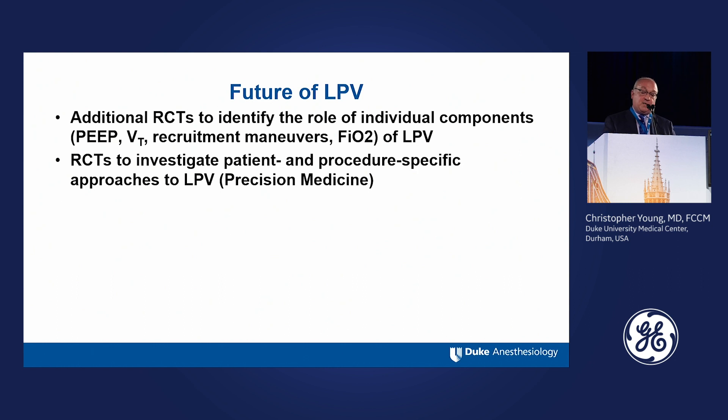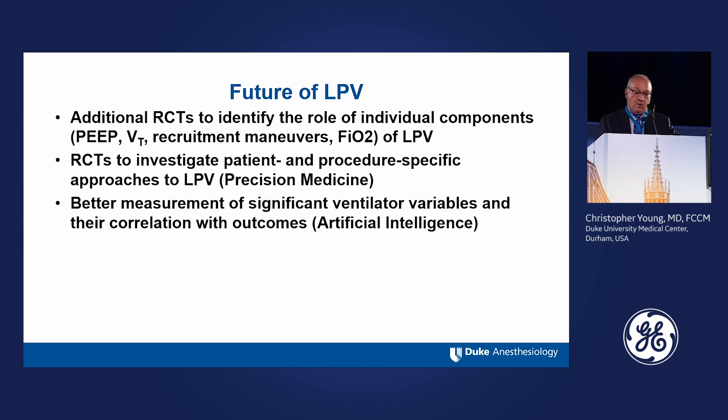We also need studies to investigate patient- and procedure-specific factors — for example, what happens during laparoscopic surgery or when patients are in steep Trendelenburg position. These are very good questions to answer on an individual basis, and really an example of medicine moving towards individualized approaches or precision medicine. That is certainly where lung protective ventilation should be going.